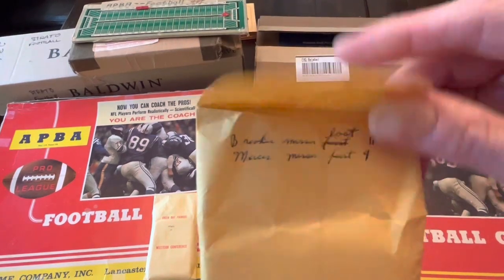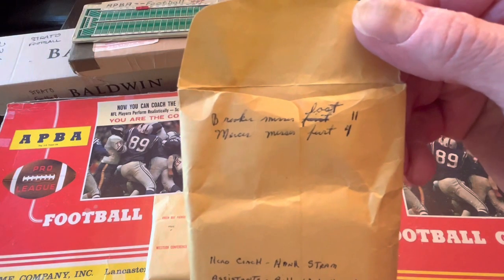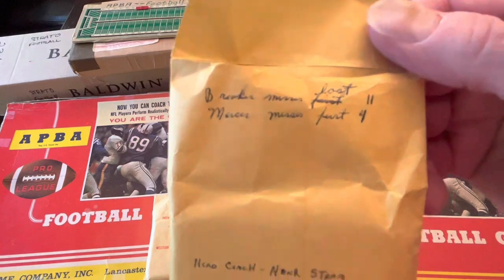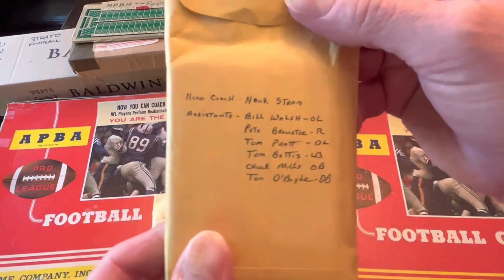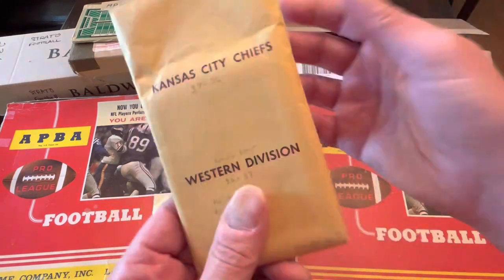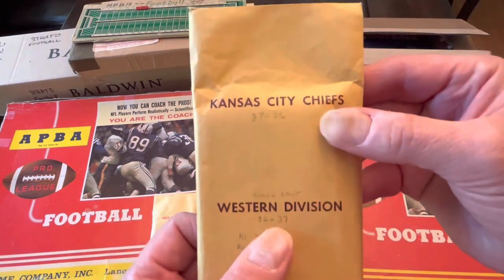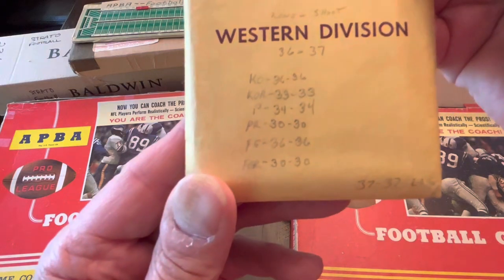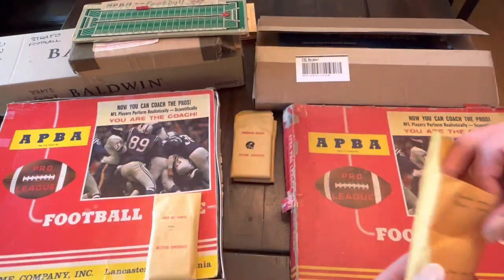Reading the writing: 'Rookie — this is fast. There, misses the first four.' Someone wrote down the games — 'misses the last one.' Someone was really particular about this set. Stram, Walsh, et cetera — a nice shout out to the coaching corps. And the record, the offensive and defensive totals, and some of the competitors. Very interesting.